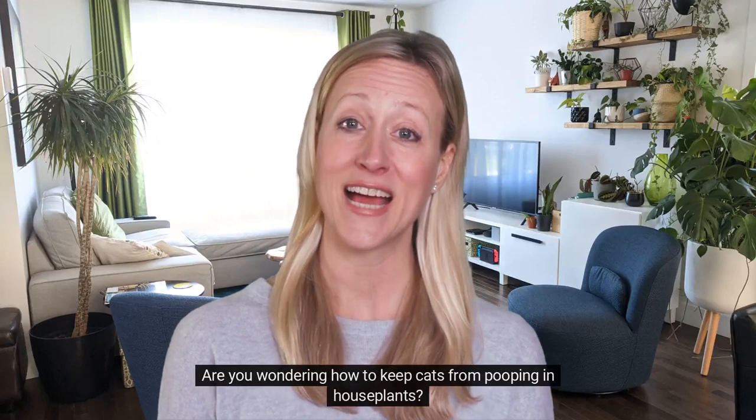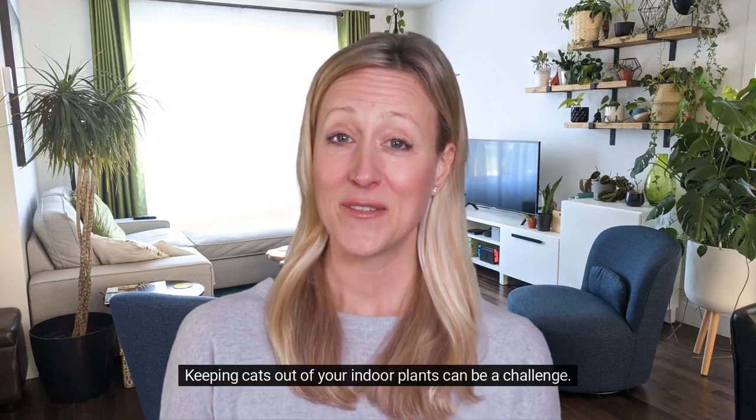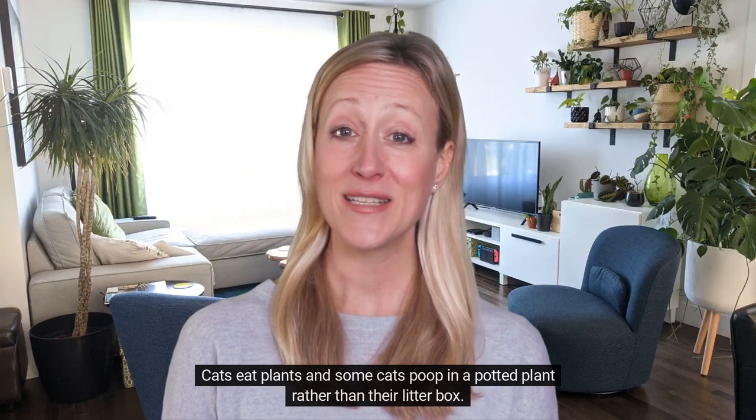Are you wondering how to keep cats from pooping in houseplants? Check out these tips to keep your cat out of your potted plants. Keeping cats out of your indoor plants can be a challenge. Cats eat plants, and some cats poop in a potted plant rather than their litter box.